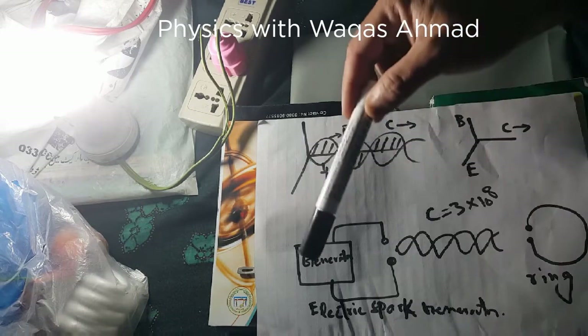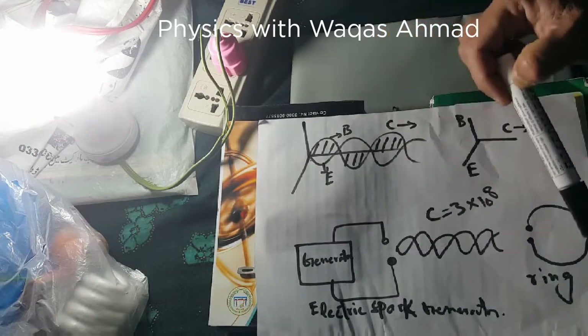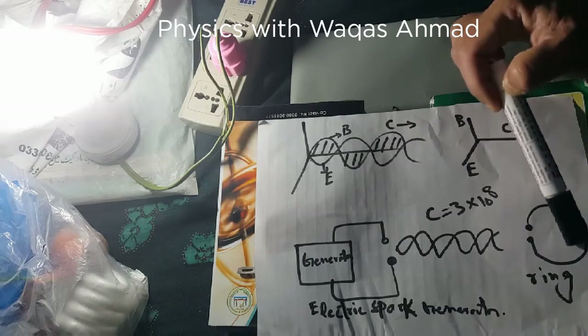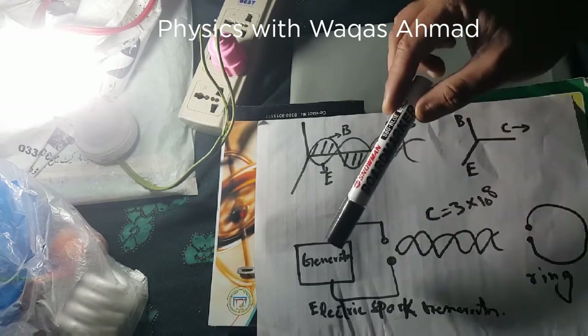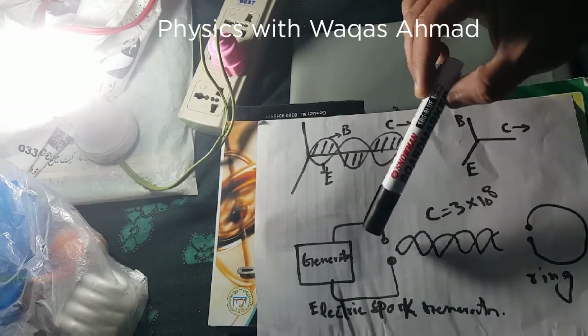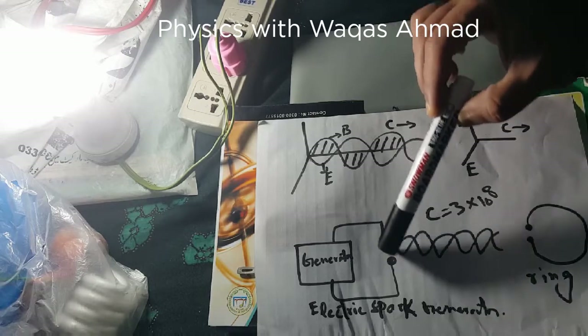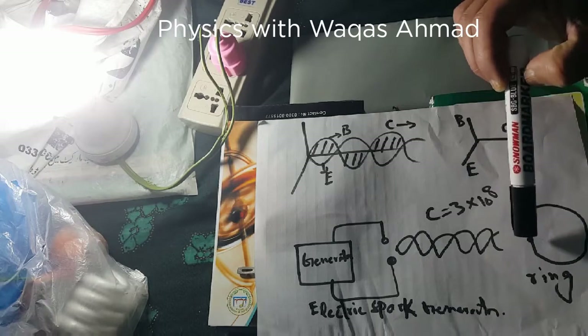Hertz used an electric spark generator which acts as a source, and a metallic ring which acts as an antenna or receiver. During his experiment, Hertz observed that when an electric spark is generated at the transmitter end, at the same time another electric spark is generated at the receiver end.